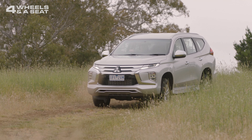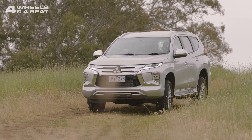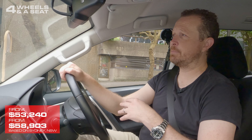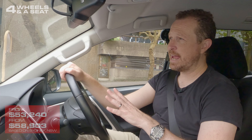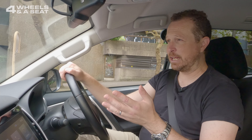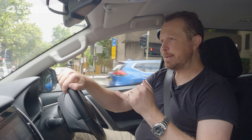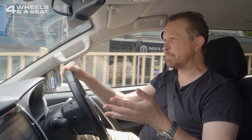The Mitsubishi Pajero Sport GLS is a good SUV but it's not for everyone. Its lack of creature comforts and tech will probably be a turnoff for most families, and if you're serious about off-roading you won't want this because it's not four-wheel drive. But it does tow a lot, it's very simple to use, and it seats seven people — so if that's what you're after, this could be the SUV for you.